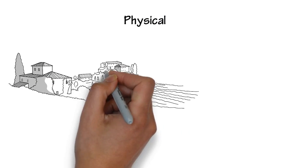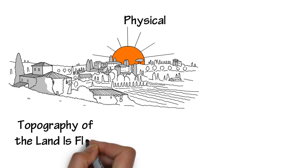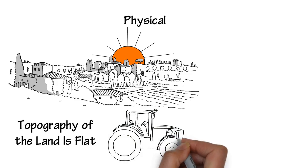Apart from the Dublin Mountains, the relief of the Dublin region is lowland. The topography of the land is flat, meaning farmers in the GDA can use efficient machinery on their land.